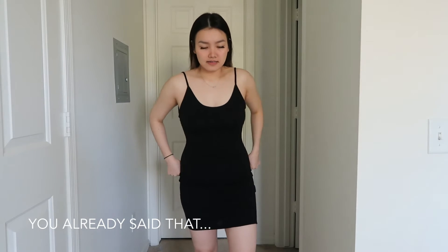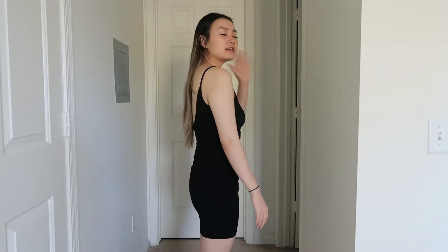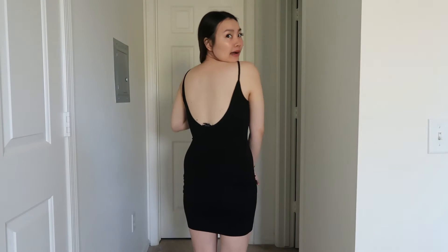This first one is from Forever 21. It's just a really basic black dress — it's got a cute little back. It's just a tight bodycon little black dress. I do like it; it's got a low back as well.